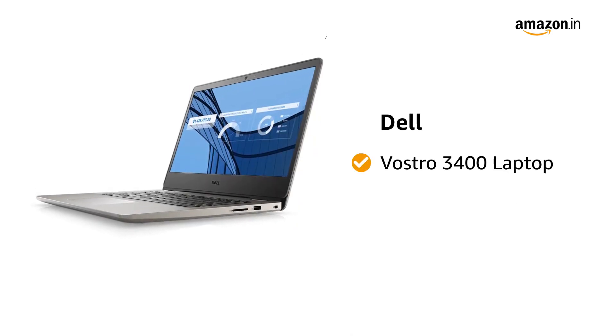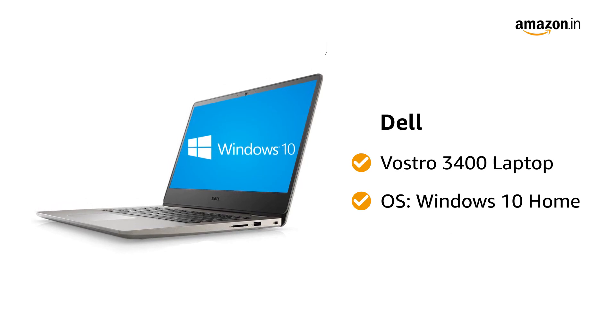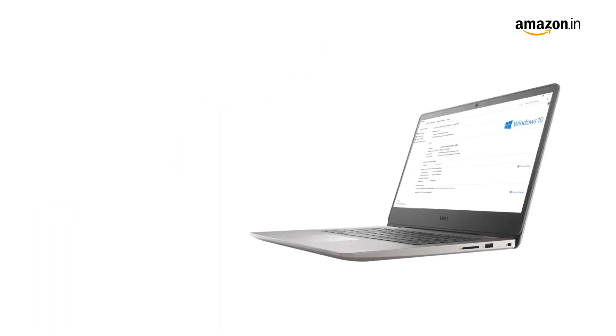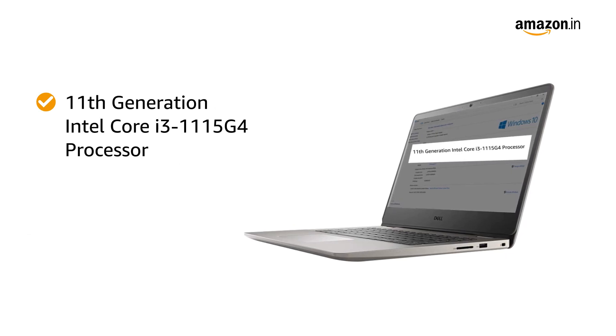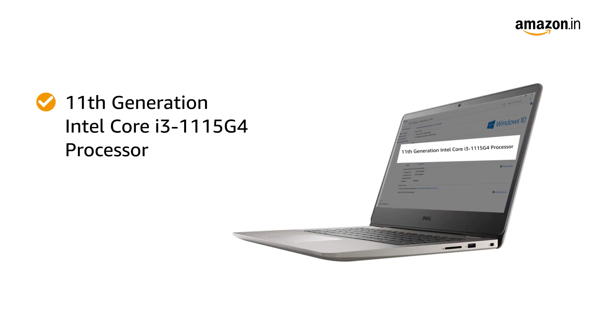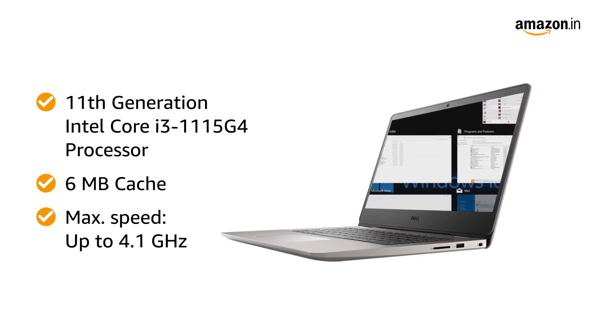Presenting Dell Vostro 3400 laptop. It has Windows 10 Home operating system and it weighs 1.59 kilograms. The laptop features 11th generation Intel Core i3-1115G4 processor, 6MB cache with up to 4.1GHz maximum speed.